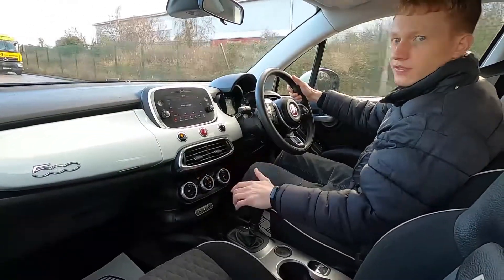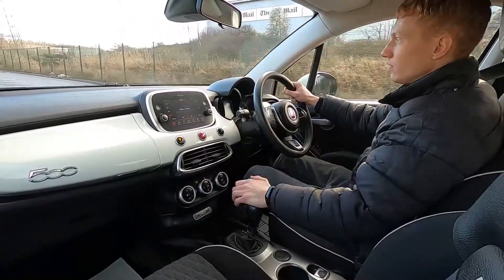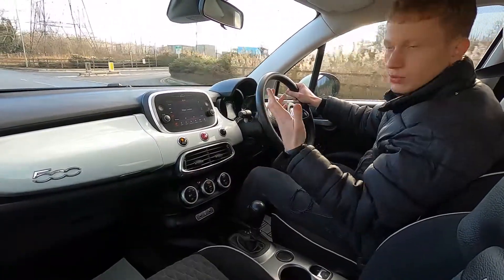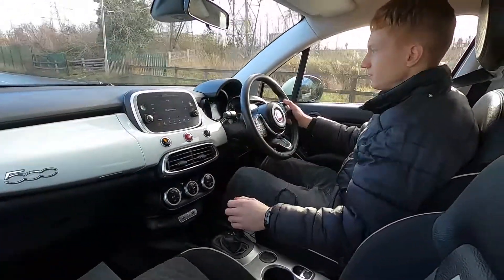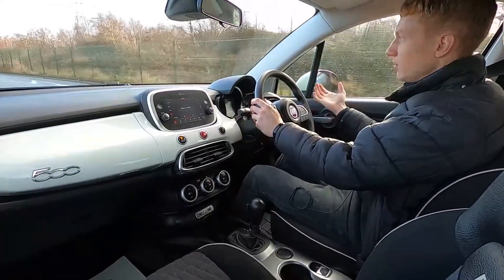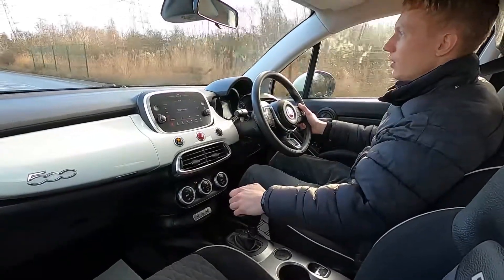All of our cars get a 75 point check and service to make sure there are no issues at all. So if you're interested and would like to find out more information about this Fiat 500X or any other cars we've got for sale, we've got over 250 cars in stock to choose from. Please visit lmc-cars.co.uk — thank you for watching.